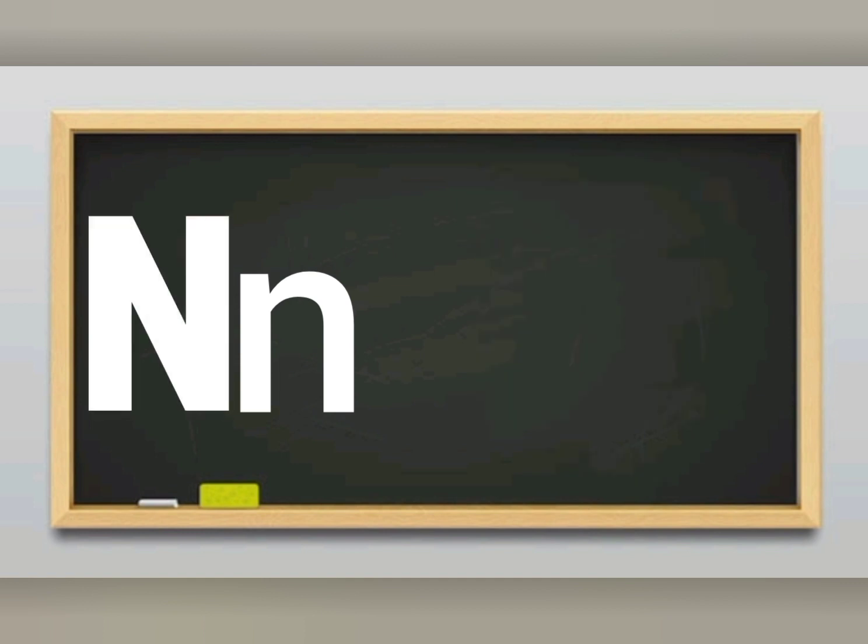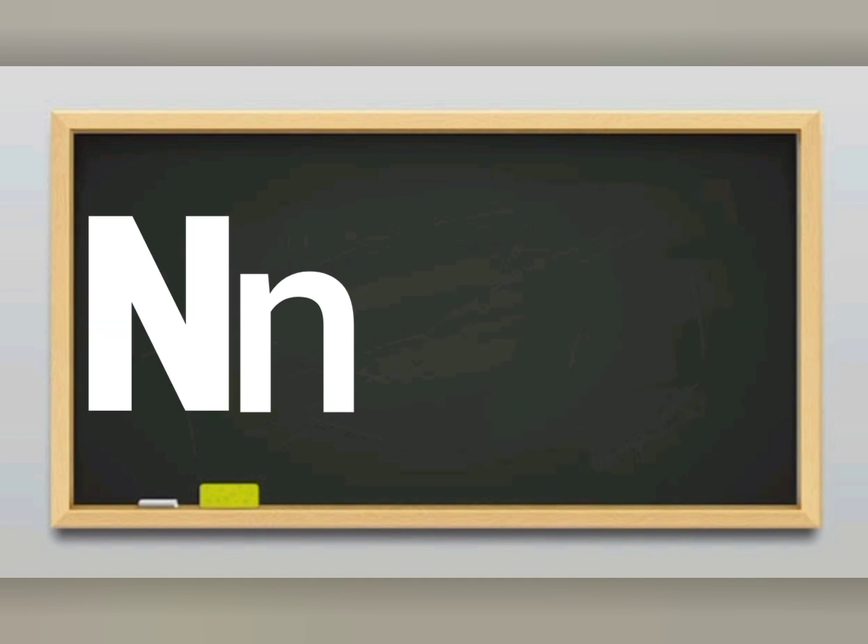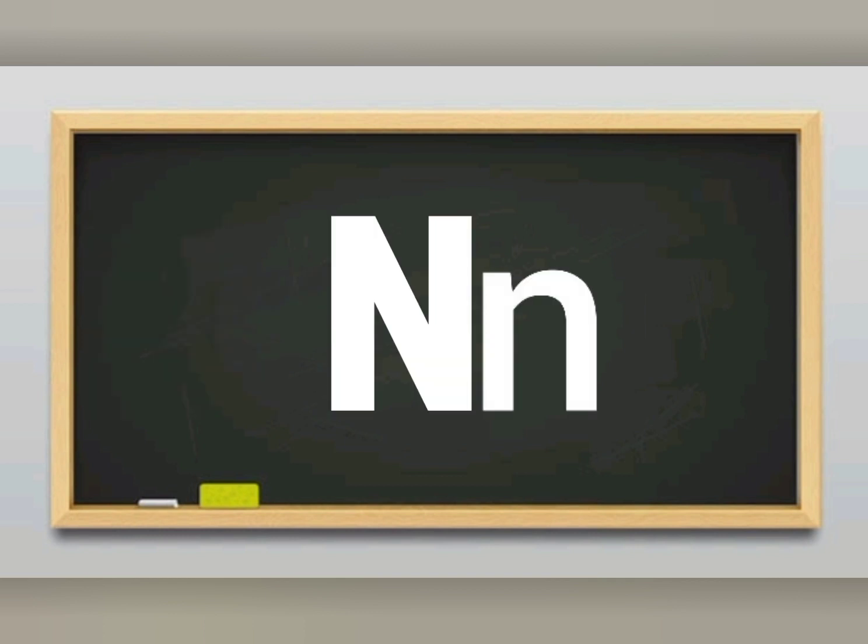N sounds N. Letter N sounds N. N for numbers, I love to count my numbers. N for numbers, I love to count my numbers. N sounds N, letter N sounds N.